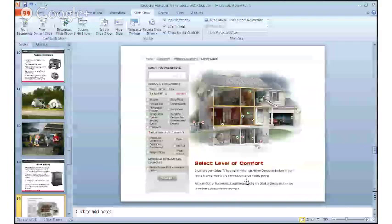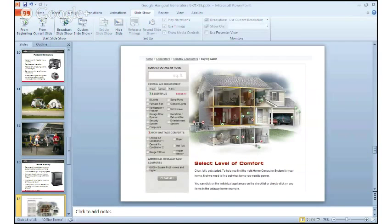When selecting a generator, don't forget that the engine matters. The engine that powers your portable or home standby generator plays a pivotal role in product performance as well as your experience over the life of your generator. By choosing a Briggs & Stratton generator, or a Briggs & Stratton engine on your generator, you can have the peace of mind that your engine is going to be easy to start, powerful enough to drive all the electrical appliances you need, durable, reliable, and there for you when you need it most.